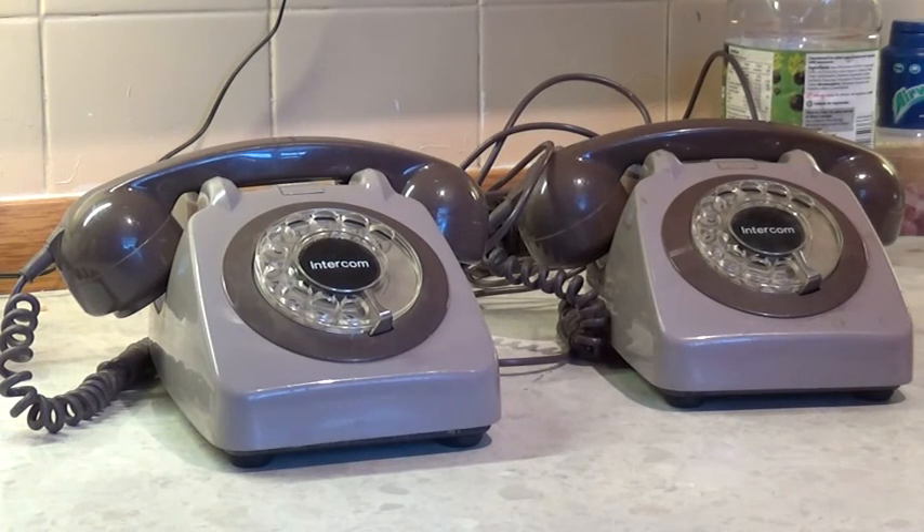Yeah they do, and they probably originally were, but interestingly these have been modified and we know of other sets of these that are out there. We think we've found two other sets - they've sold on eBay in recent months - but I've never seen them before, and other telephone experts and collectors that I've spoken to haven't seen them before either. So I thought we'd just have a little look, and if anybody knows anything about these please let us know in the comments or get in touch.